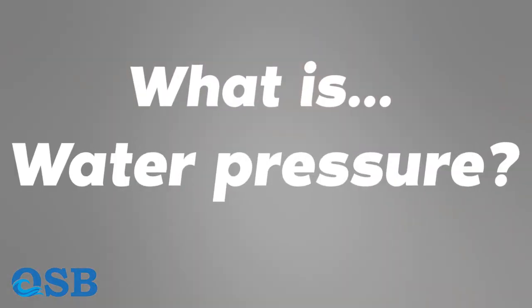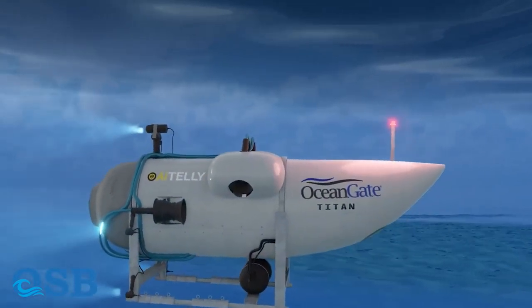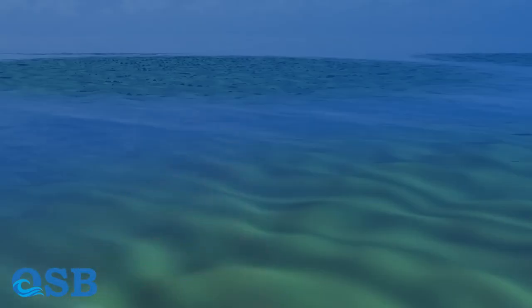What is water pressure? Water pressure refers to the force exerted by the weight of water at a certain depth. It increases with depth due to the weight of the water column above. The standard unit for measuring pressure is Pascal.